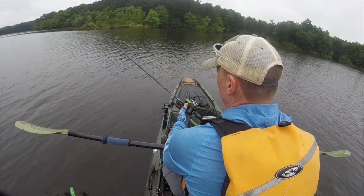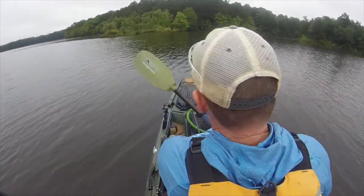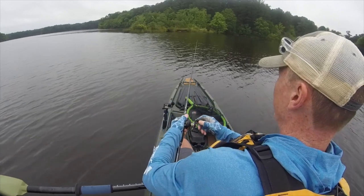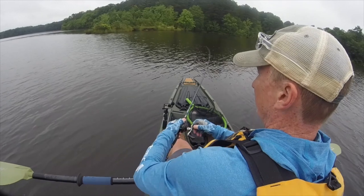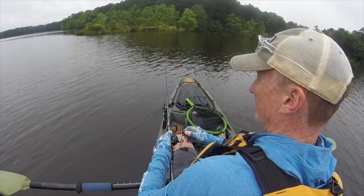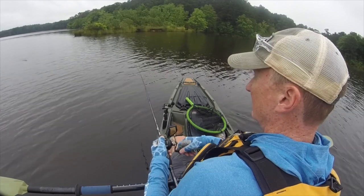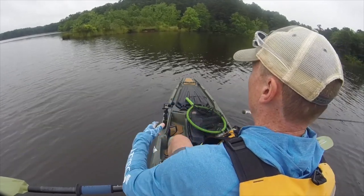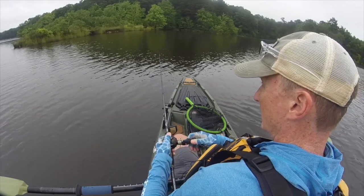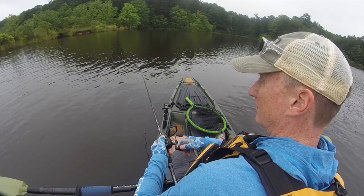We're approaching the target spot. This frog I have tied on is one of those popper-style frogs. I don't throw frogs very much, but I'm going to throw this one for a while. I do have a rod dedicated to frogging — it's an Okuma TCS series frog swimbaite rod, 7.1 or 7.2, paired with my Lew's Tournament MB at 8.3:1 gear ratio, throwing 50-pound braid.